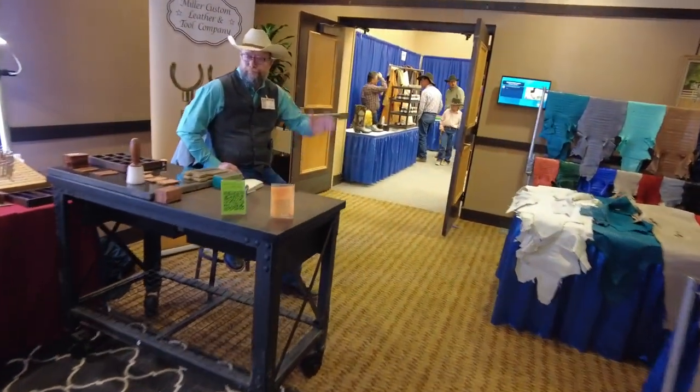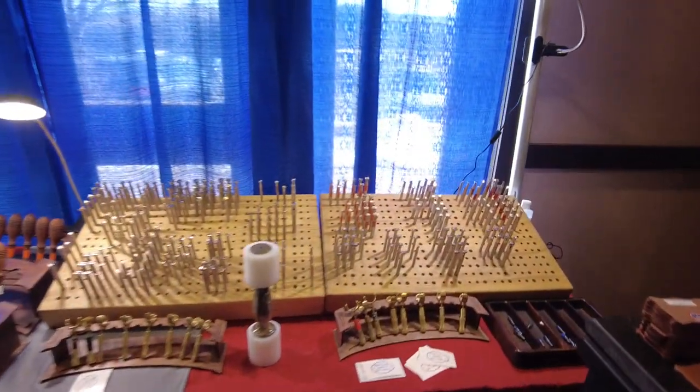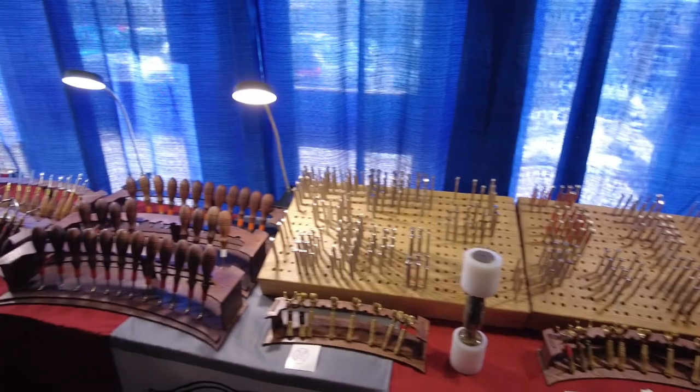Then there's old Clay Miller. Clay brought a heck of a selection of tools to this show, but like everybody else, after the first day we're like, dang, wish we brought more.